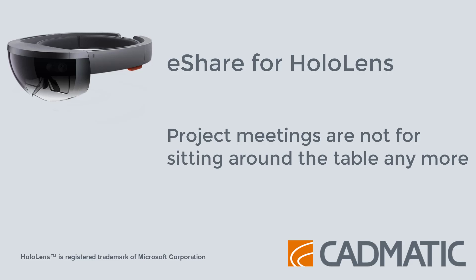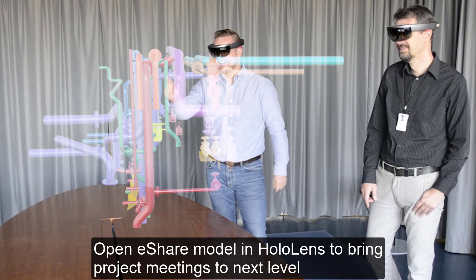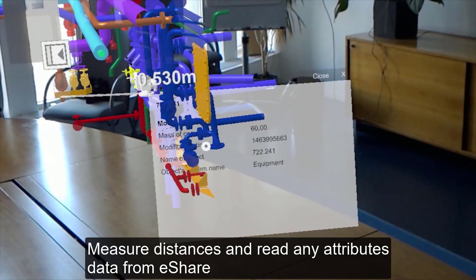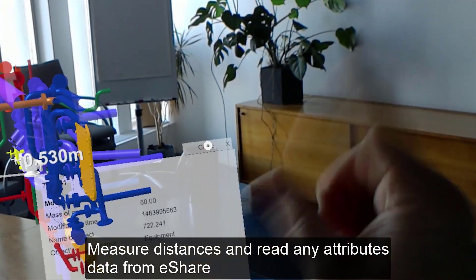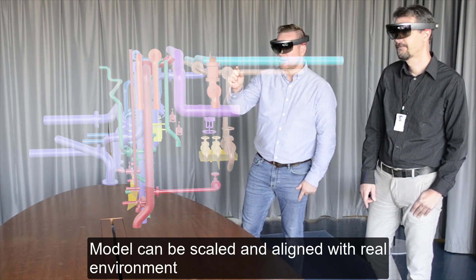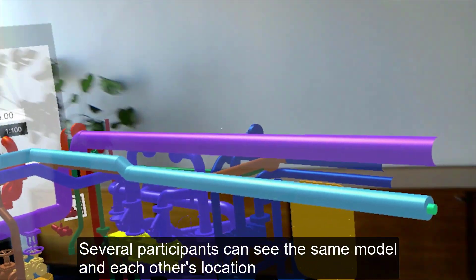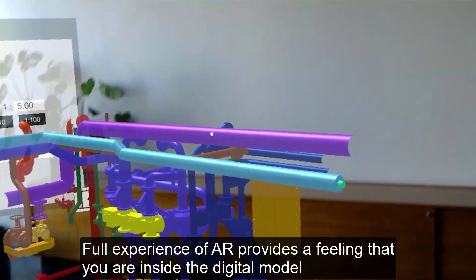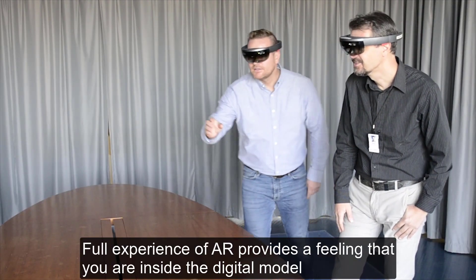With eShare and HoloLens, the days of holding project meetings sitting around a table are a thing of the past. The model can be placed on a table for discussion and suitably scaled. You can measure distances and read any attribute data from eShare. The model can also be aligned with the real environment if the meeting is on site. Several participants can see the same model and the position of the participants in it, which provides a shared experience. The augmented reality experience gives you the feeling that you are inside the model.